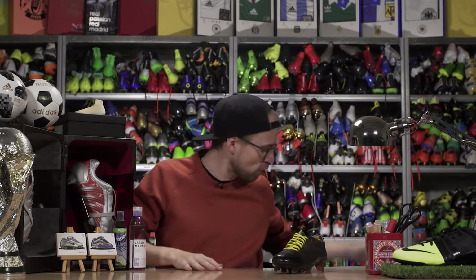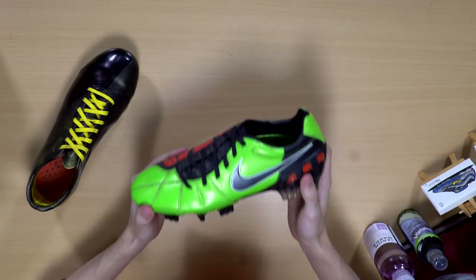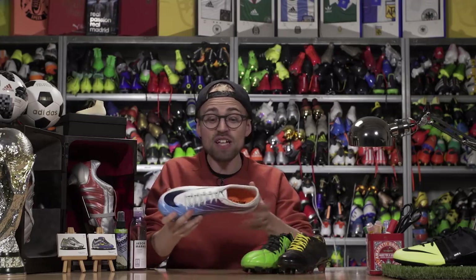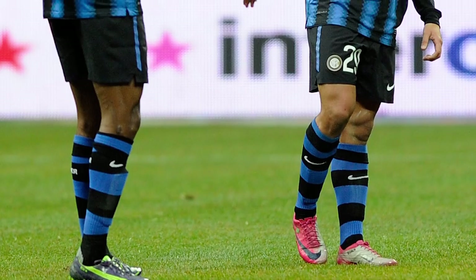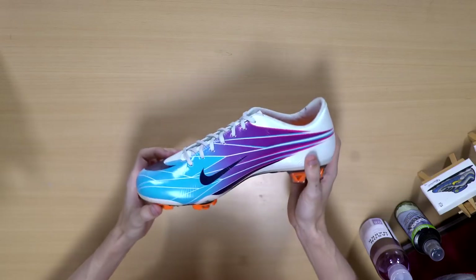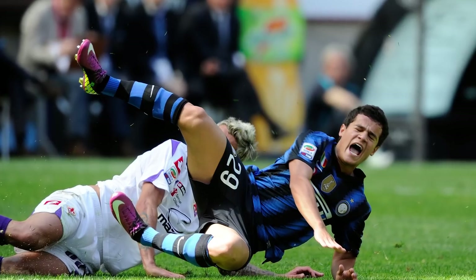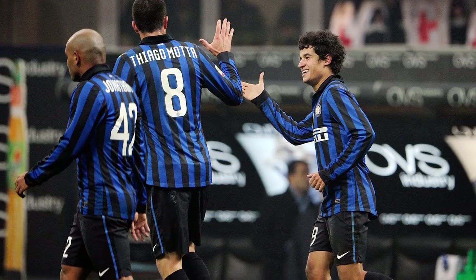Playing for Inter in the first few matches, Coutinho actually wore the Nike T90 Laser 3s, before apparently figuring that wasn't for him and switching into the Superfly 2s in September. He even got his senior Brazilian national team debut wearing the Superfly 2s in October. Rolling into 2011, Coutinho followed what basically every other Nike-sponsored player did and swapped to the slightly modified Superfly 3s — the boot he wore when he scored his first goal for Inter in March 2011.